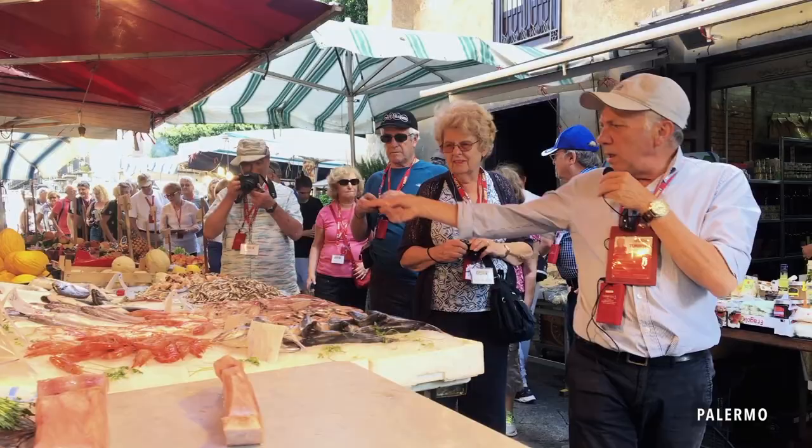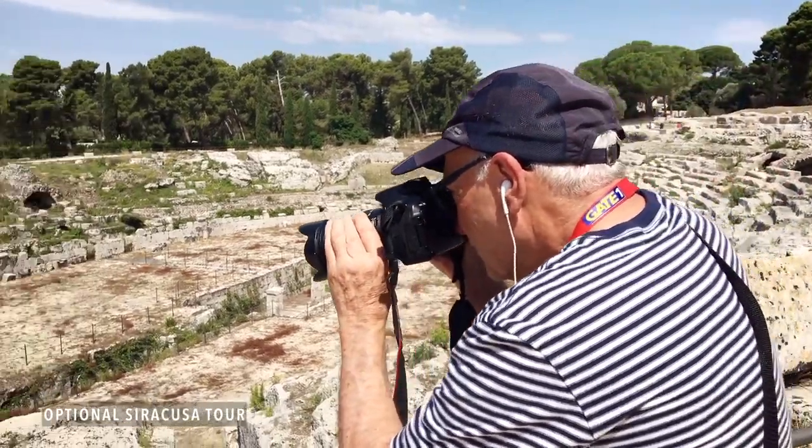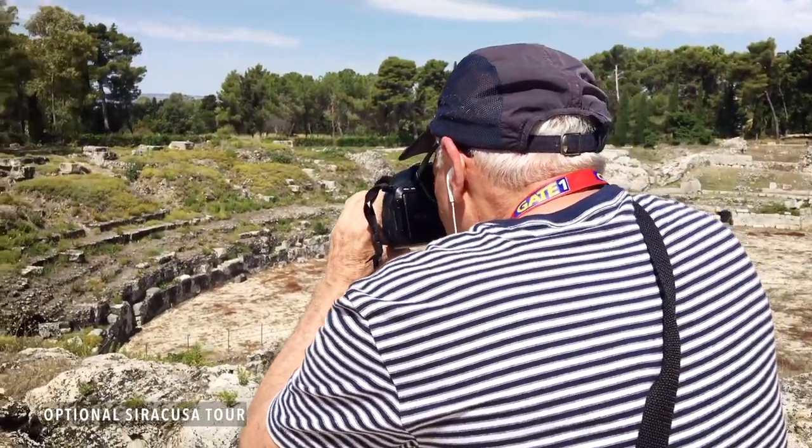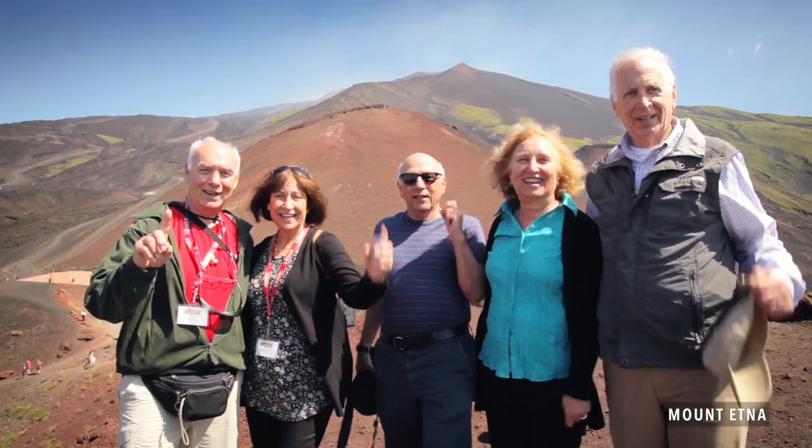And then to have the local tour guides is a really neat touch because they are experts. Gate One was the first company we used that introduced us to the Whisperer, and that really adds to the experience because you don't have to trail like lemmings behind the tour guide. On a scale of 1 to 10, I would give Gate One probably 11. Whatever they promised, they delivered that and more. Gate One!